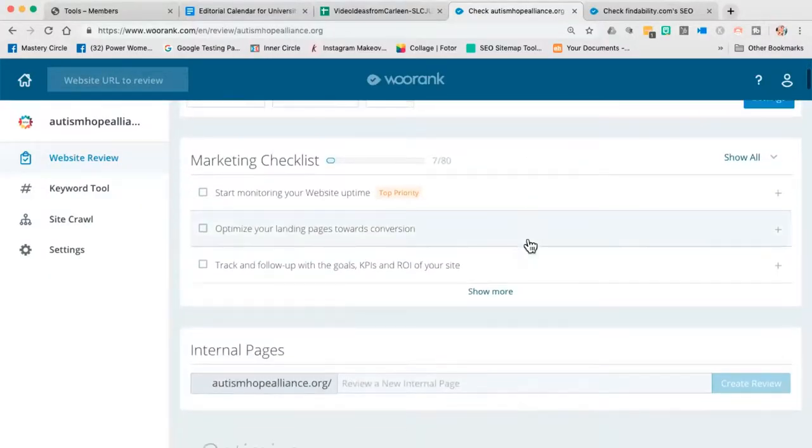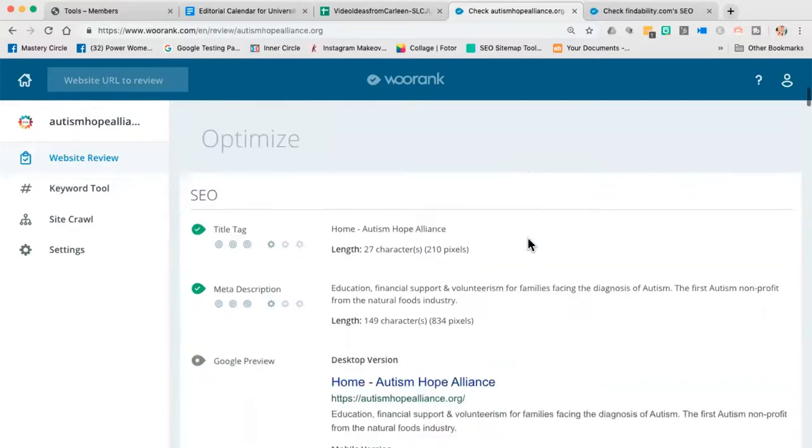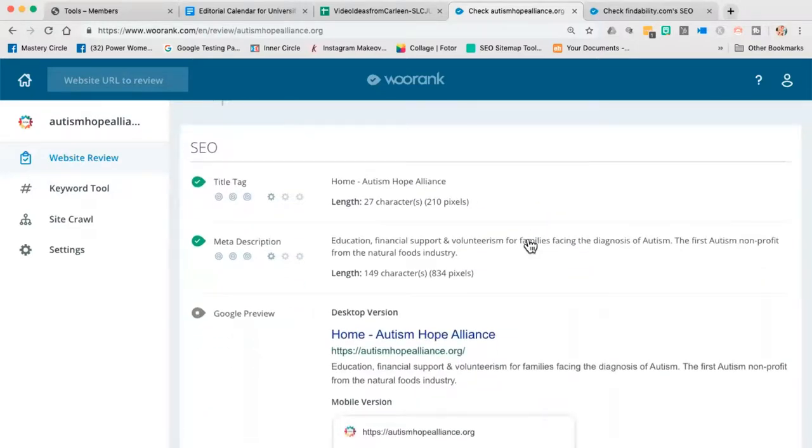When you run the report, I'm going to scroll down and look for red — I want to get the red out of this report. There are a couple different elements to look at top-down: we're going to start with the title, then the meta description, and keep going down. Let's take a look at the first thing WooRank gives us an assessment on, which is the title tag.